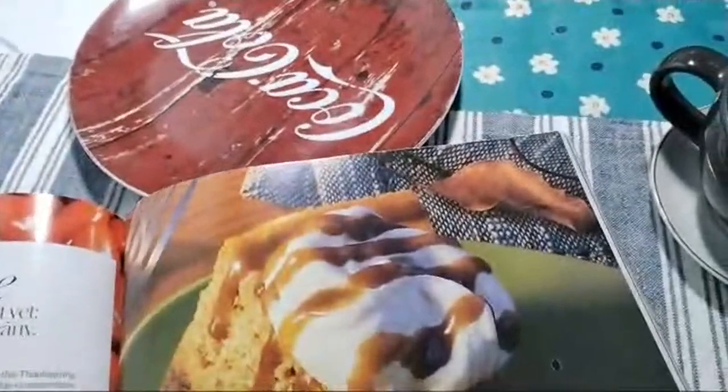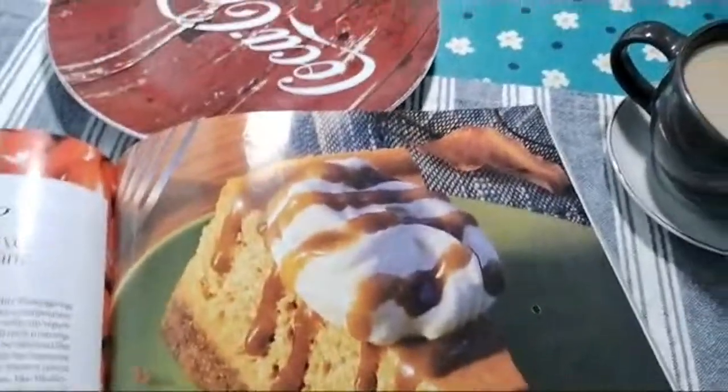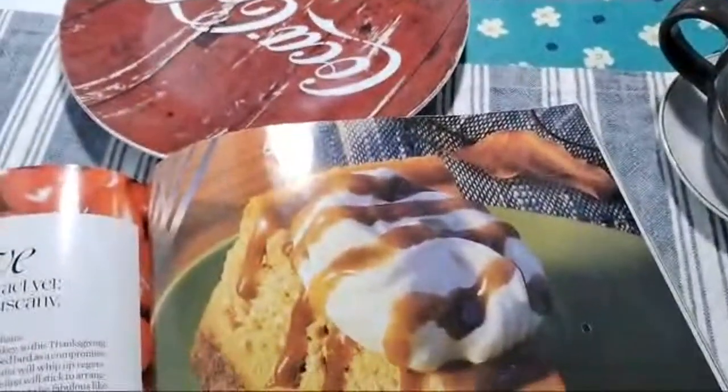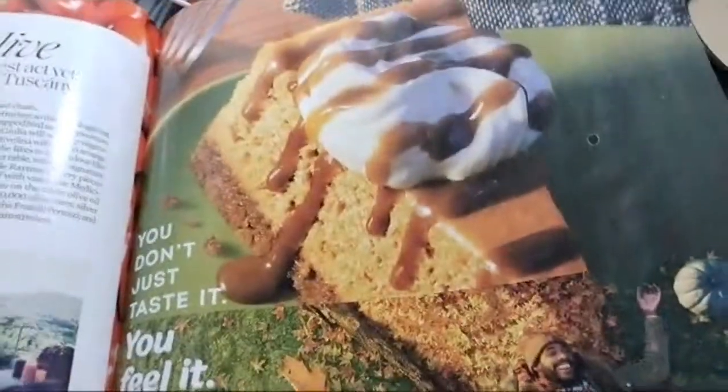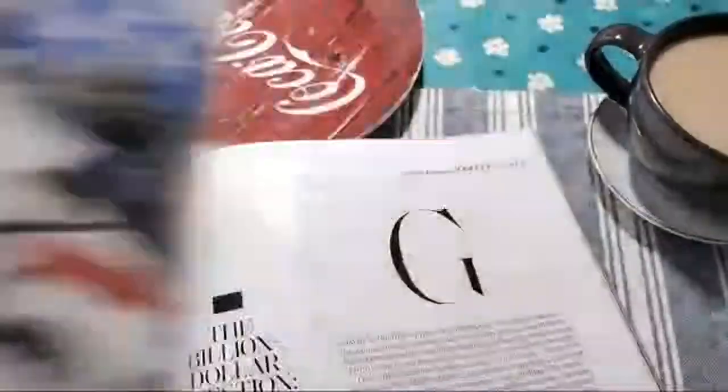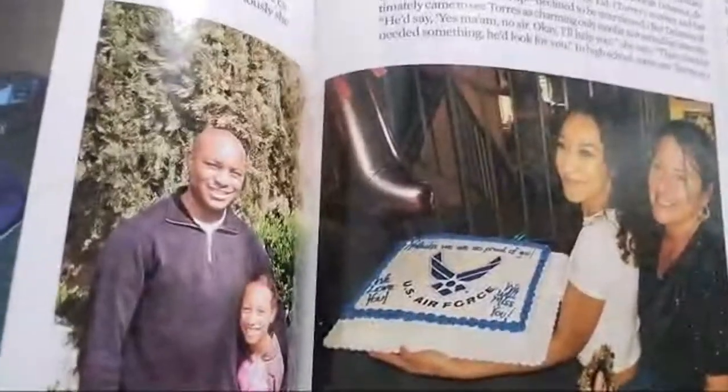Wow, this is really beautiful. Philadelphia, Philadelphia — an advertisement. Like a carrot cake — you have to try and taste this too. USA cheesecake.